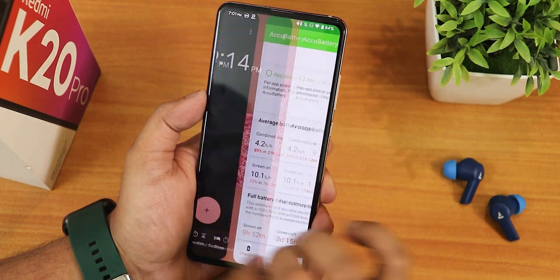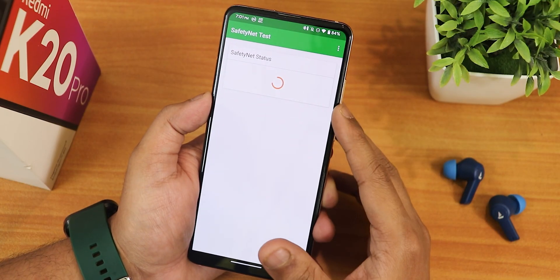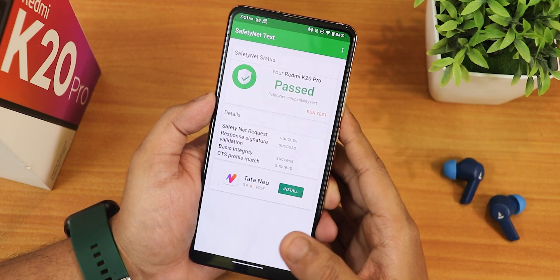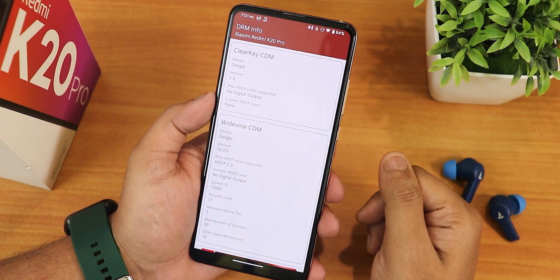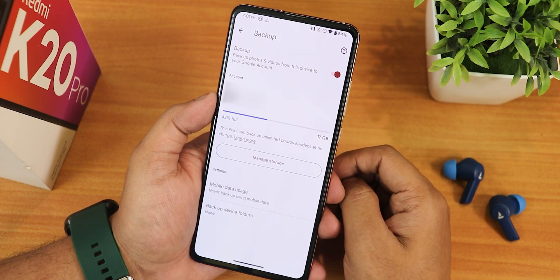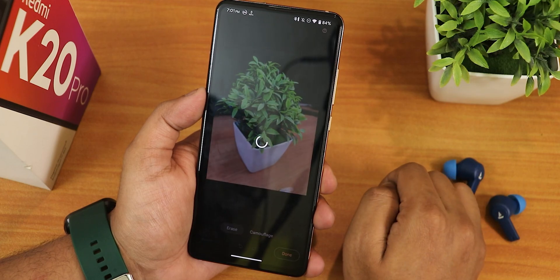The ROM passes the SafetyNet test right out of the box so you can use banking apps without worry. DRM stays as L1 so you can stream Netflix or Amazon Prime in 1080p. It also has the Google Photos unlimited backup option and still includes features like Magic Eraser.